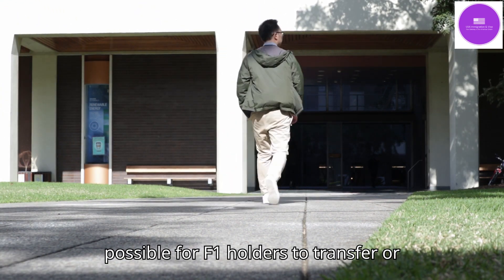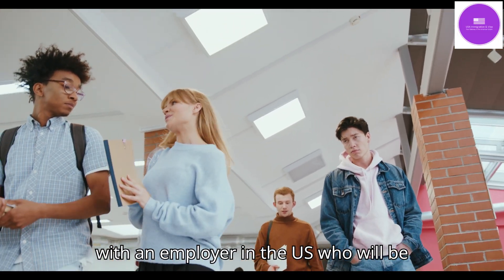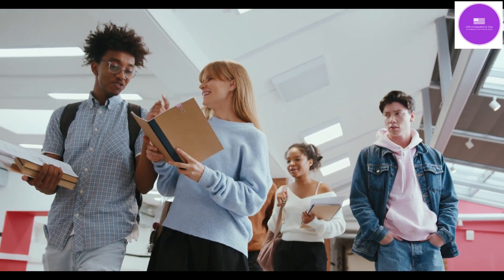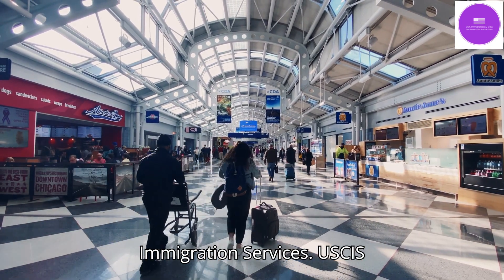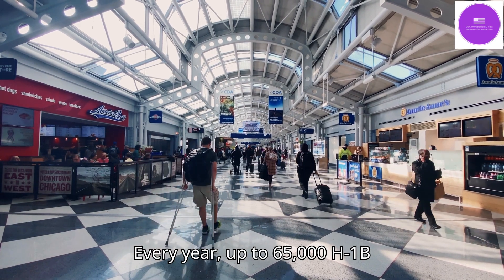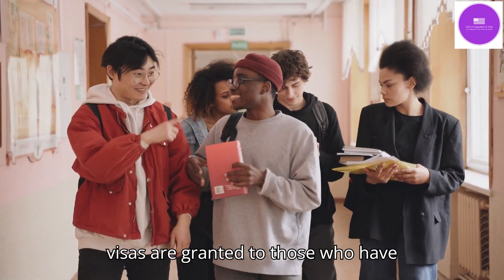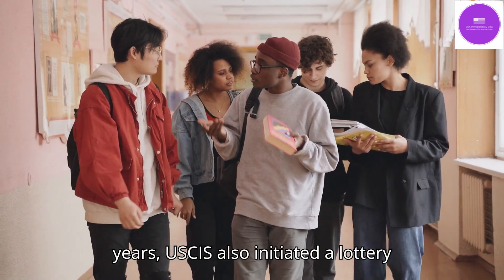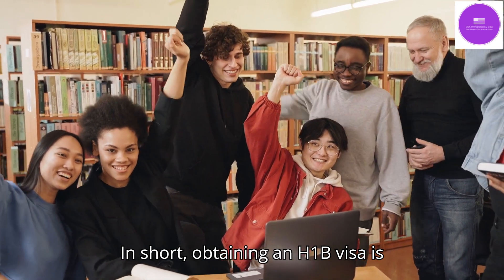It is possible for F1 holders to transfer or change their status to H-1B. This requires a student to find a job with a US employer willing to petition for the H-1B. You may be hired by the same company where you started working on OPT. The employer submits applications to the US Department of Labor and USCIS. Every year, up to 65,000 H-1B visas are granted — this is called the H-1B cap. An additional 20,000 visas are granted to those who have earned advanced degrees such as an MS or PhD in the USA. In recent years, USCIS also initiated a lottery system for accepting applications. In short, obtaining an H-1B visa is extremely competitive.